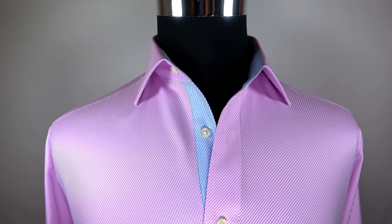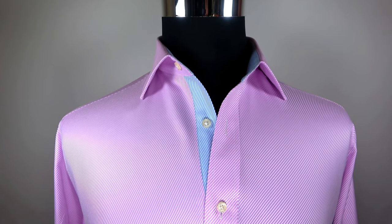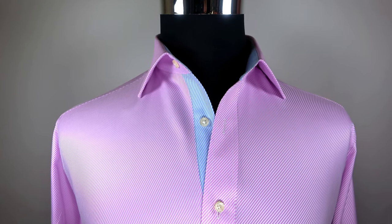Inner lining. This lilac twill shirt with contrast blue twill inner lining makes the gentleman's V-neck area subtle but noticeable.